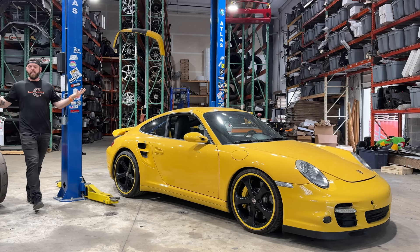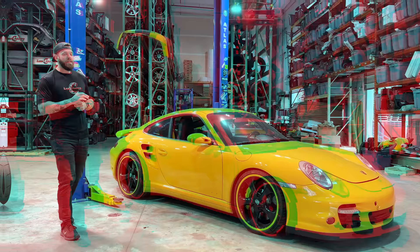My newest irresponsible purchase? This 2007 Porsche 911 Turbo. And from here, it looks pretty good. I just bought this 911 Turbo for $45,000, and that wouldn't be a smoking deal if it had an engine in it.